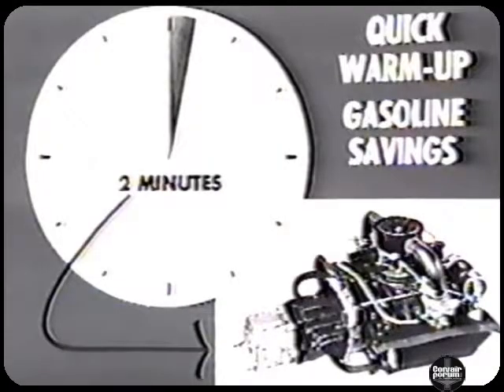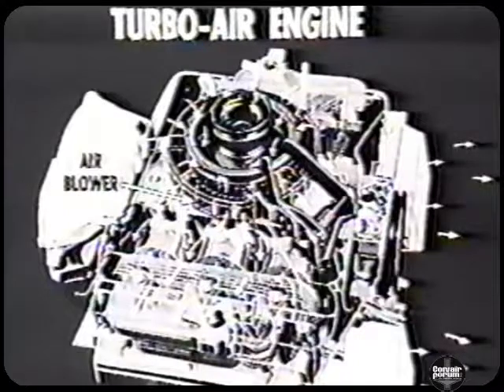Air cooling gives the Turbo-Air engine many efficiency and economy advantages. First, the radiator, water pump, hoses, and the expense of a liquid coolant are eliminated. There are no such things as boiling or frozen radiators and engines with the Corvair. The Turbo-Air engine warms up quickly, thus saving gasoline — two minutes after starting, the engine is up to its operating temperature. A highly efficient and quiet blower system cools the Turbo-Air engine, assuring proper cooling at all speeds, since this system does not depend on the motion of the car for cooling.